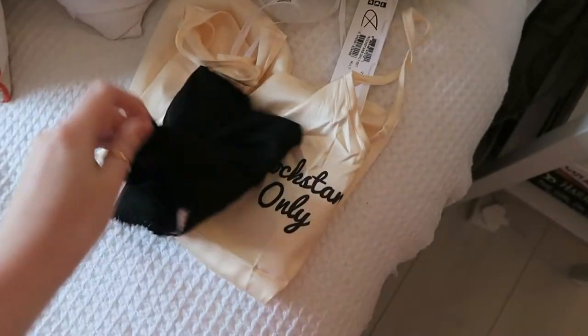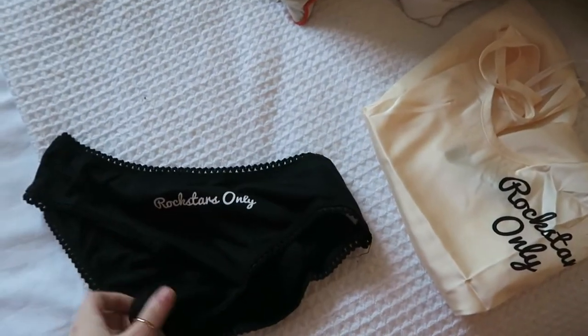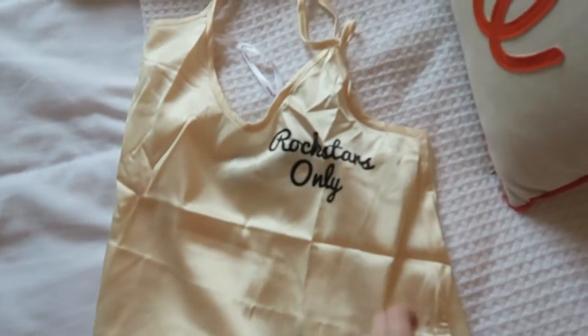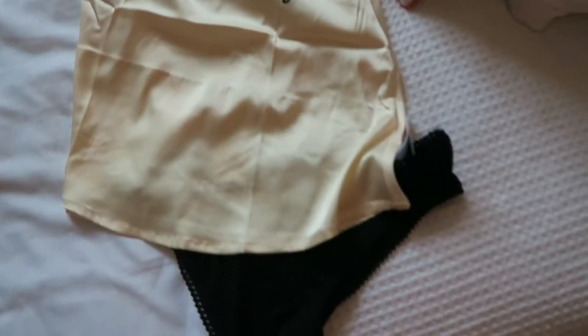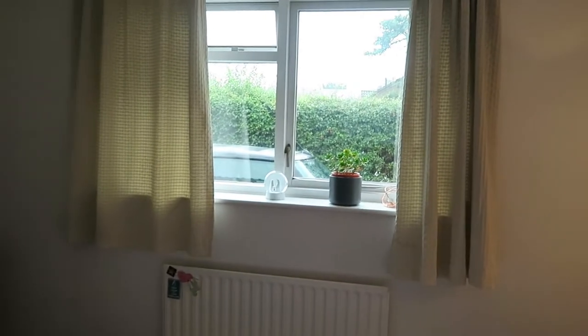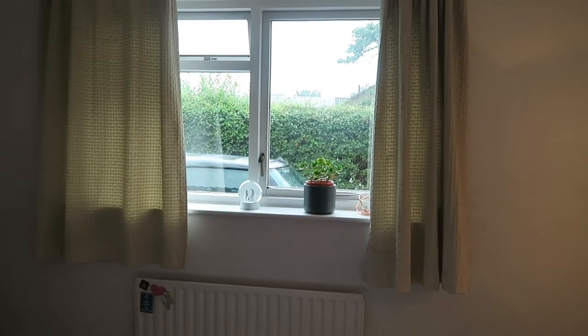I also got a cute little pyjamas summer set. It's just a pair of little knickers that say 'rock stars only' and like a silk cami on top, which again says 'rock stars only'. I thought it was really cute and it'll be nice when it's really hot in the summer. Right now it's like thunderstorming.